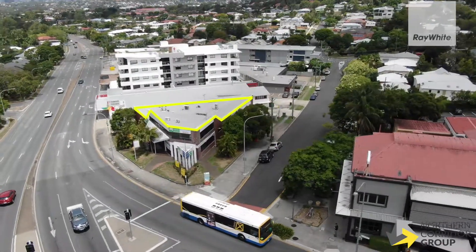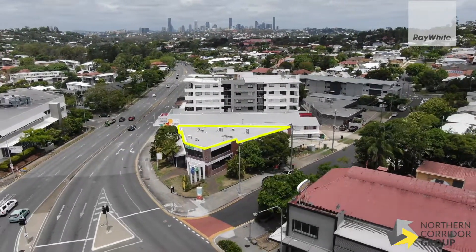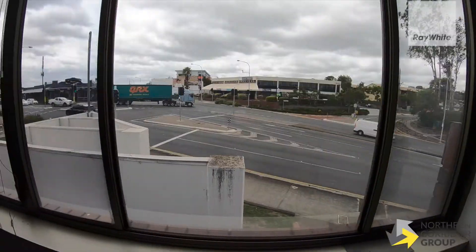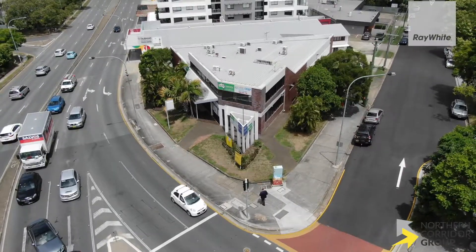Located just six kilometres from Brisbane CBD and only 350 metres from the local Orderly station, you're positioned on the corner of a three-way major intersection here in one of Brisbane's most affluent suburbs.